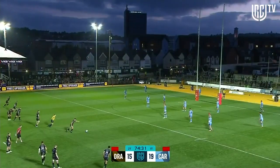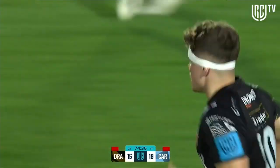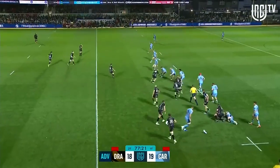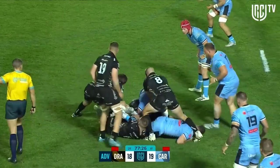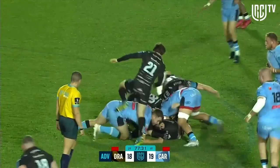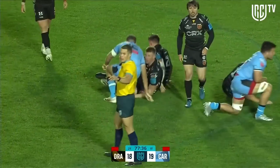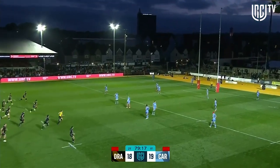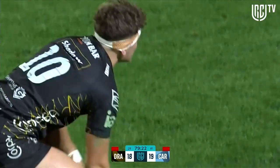They've gone for the penalty to bring them to within a point. And Will Reid, unsurprisingly given the game we've had from him, does just that. Josh Turnbull getting involved. Everything going Dragons' way right now — two penalty advantages for Dragons. Back will come, he got two penalties. This was a penalty that he wanted to take. Will Reid... misses. That was close.